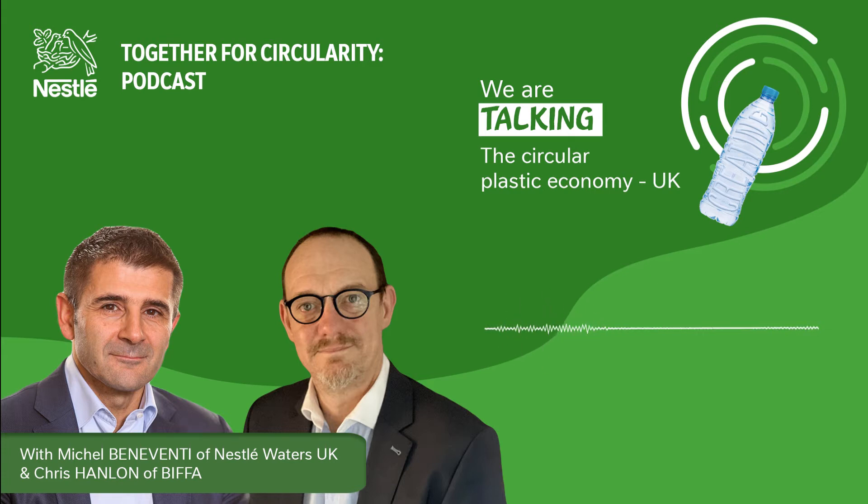Biffa has been recycling plastics for a long time. We collected PET but didn't actually take it the stage further to recycling, and this year we opened a state-of-the-art recycling facility in Seam in County Durham. Biffa put an investment of over £27 million into the facility to really advance PET recycling to match up with some of the quality that you could find in Europe.